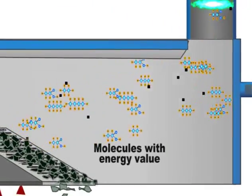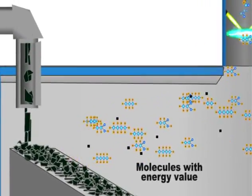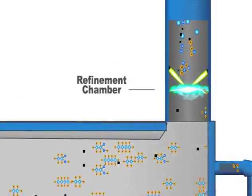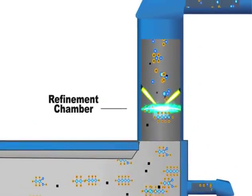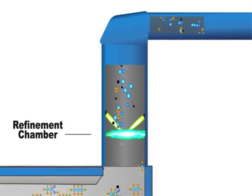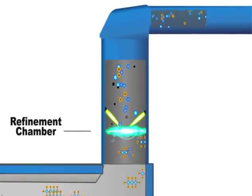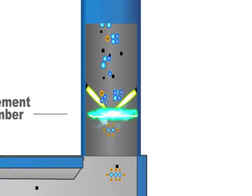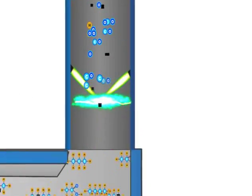The molecules with energy value that convert into a gas rise into the refinement chamber, where they pass through a cloud of plasma. Plasma is essentially overheated gas, similar to the sun and lightning. Technically speaking, plasma has unique properties that produce an ionic catalyst that helps break apart even the most complex molecules in the gas into basic elements, which are the building blocks for new materials.